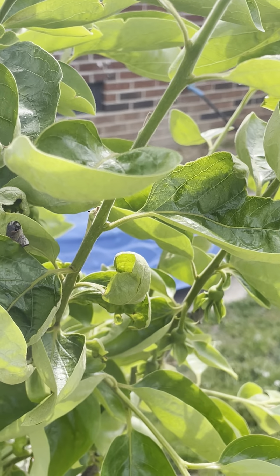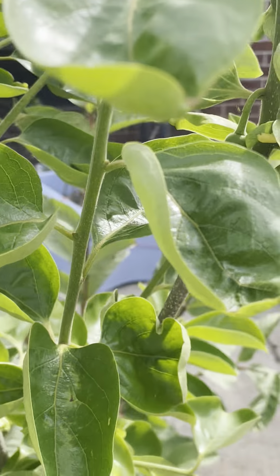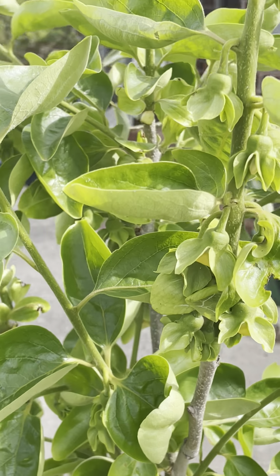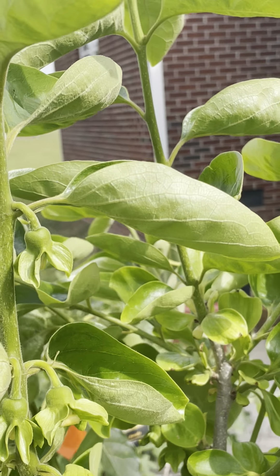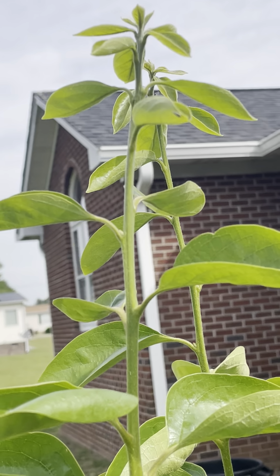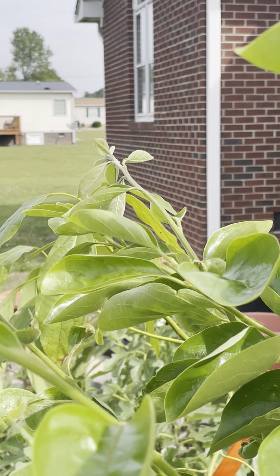I think those leaves there are getting burnt from the sun — North Carolina is getting a little hot out here already. I am going to feed her some chicken manure too. I cleaned out my chicken area and everything is going to get some chicken manure; that will be my fertilizer, some nice good old compost.